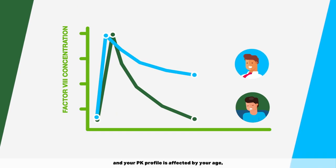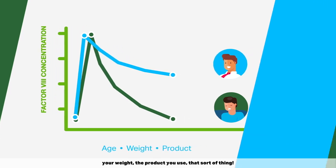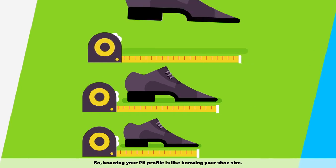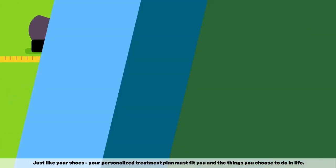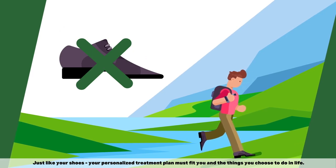Every person is different and your PK profile is affected by your age, your weight, the product you use — that sort of thing. So knowing your PK profile is like knowing your shoe size. Just like your shoes, your personalized treatment plan must fit you and the things you choose to do in life.